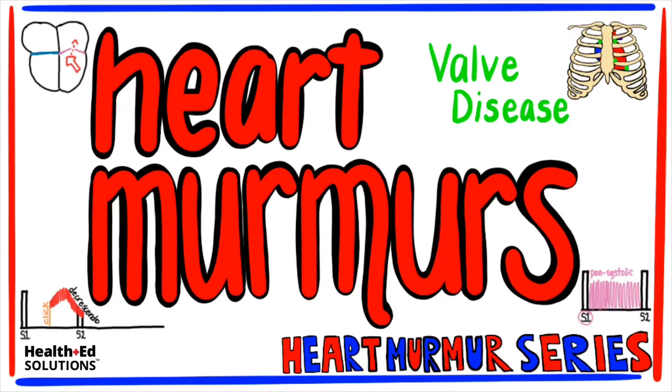Hey everyone, it's Susanna here with Health Ed Solutions, and today's lesson is on heart murmurs and valve disease, part of our heart murmur series. Don't forget to visit us online at healthedsolutions.com for more free content. Now, let's get started.